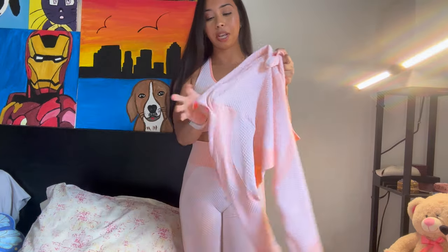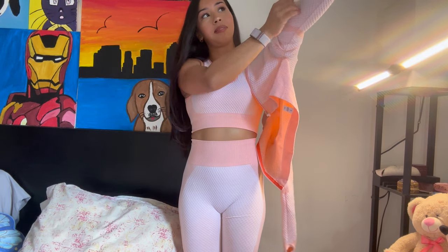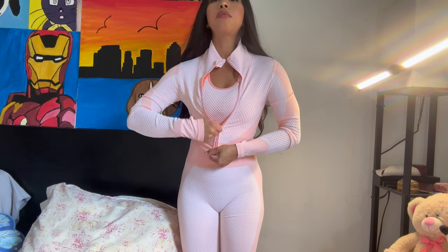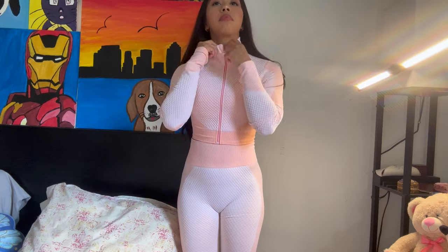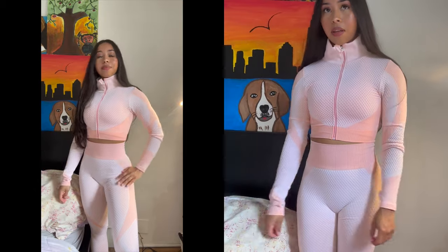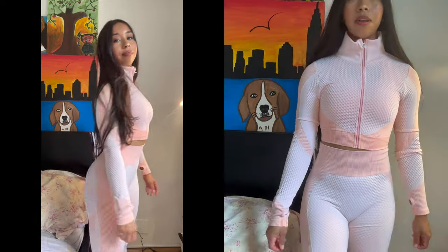The crop jacket is pretty small. By the way, this is the smallest size available — size small. It goes all the way up and you guys can see it's like a full-on turtleneck look. Yeah, this is a size small. Look how cute it looks.